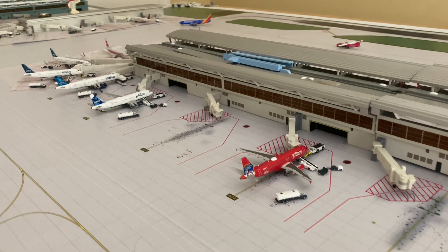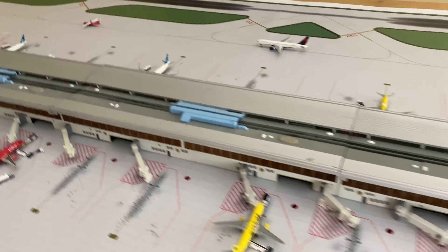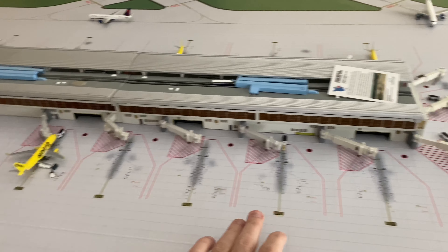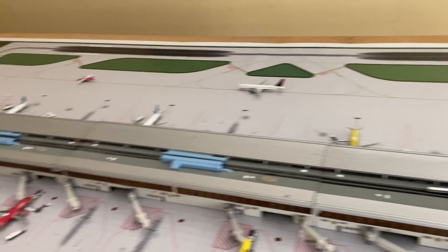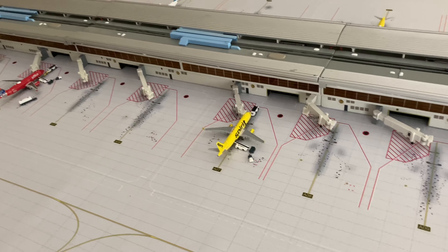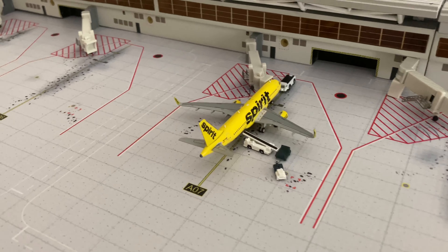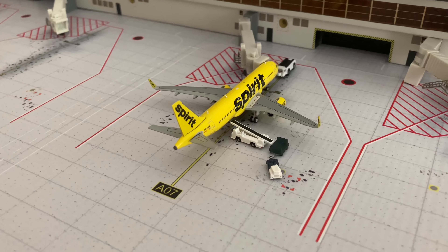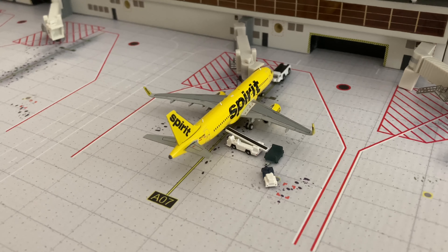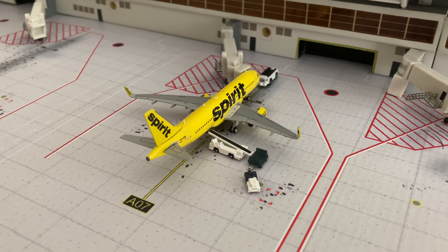Next up we have the JetBlue side. Technically, as I mentioned in the previous video, this is the G Concourse essentially, and everything else is the rest of the terminal which includes the JetBlue and the American section. Spirit does have — I'm not sure if it's a common use gate — but they do park over with JetBlue planes. I've seen a few times they had a couple gates over there, parking right next to JetBlue.